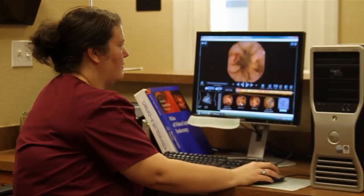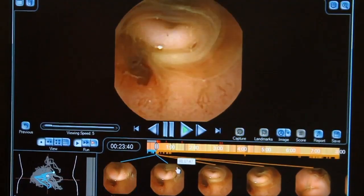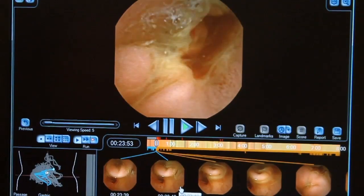The bottom line is getting more people to undergo this potentially life-saving screening. For Lee Memorial Health System, I'm Amy Osher.